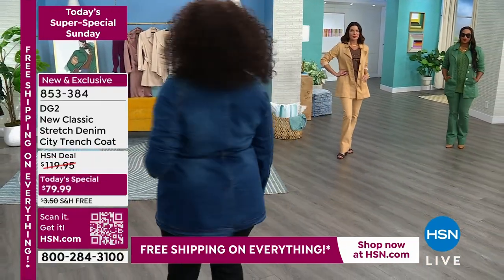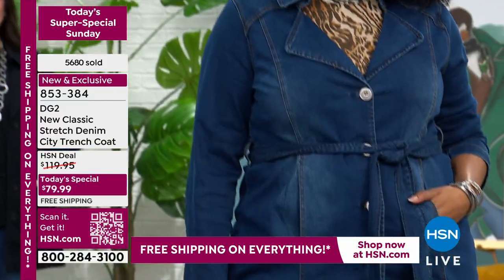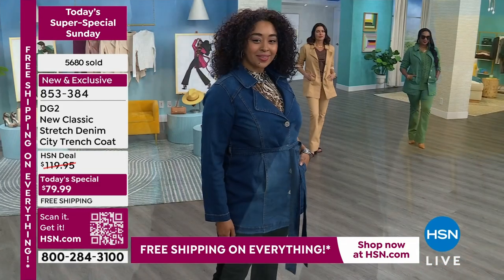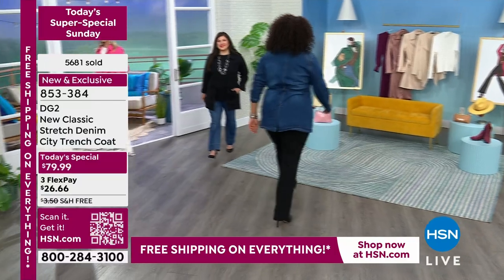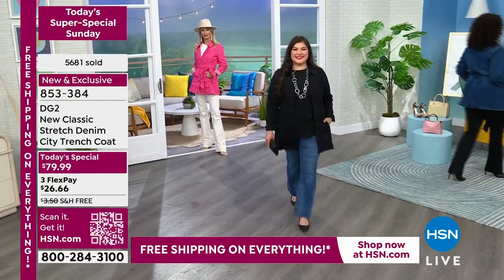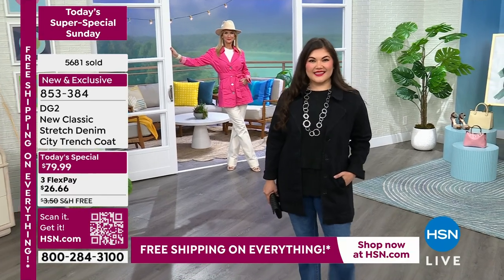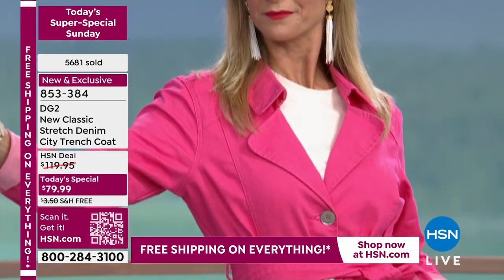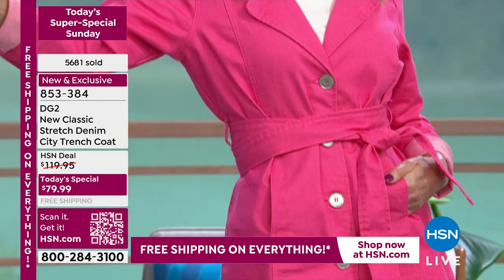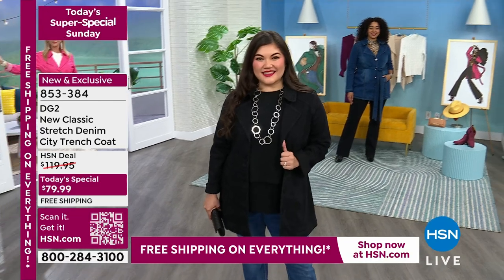You will look so sharp, so pulled together, and you will feel so comfortable because this is the very best-selling new classic stretch. We've got some great colors but it all goes away at midnight — we're down to our final colors and final hours. Don't hesitate. Drop it in your cart and check out, because if it's just sitting in your cart, someone else could snag it before you finalize your purchase.